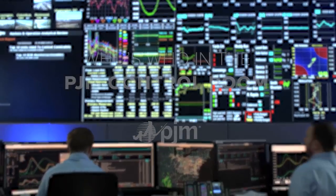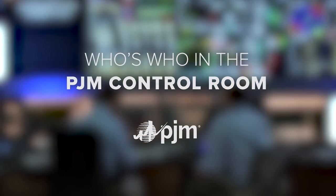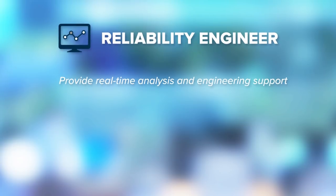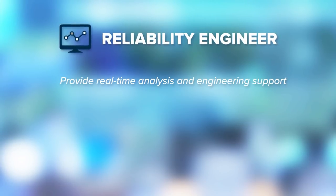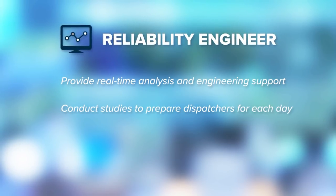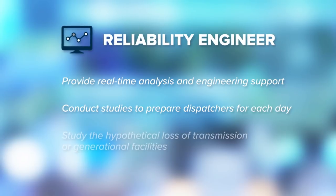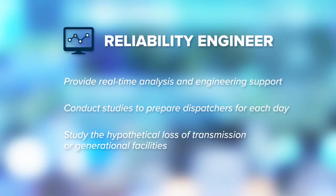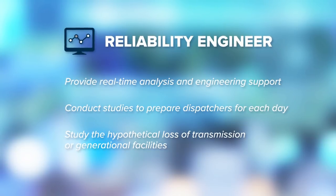Let's take a look behind the scenes at who's who in the PJM control room. PJM's dispatchers work side by side with reliability engineers who are on duty to provide real-time analysis and engineering support. They conduct studies that incorporate forecasts, available power supplies, and any limits on transmission lines to prepare dispatchers for each day.